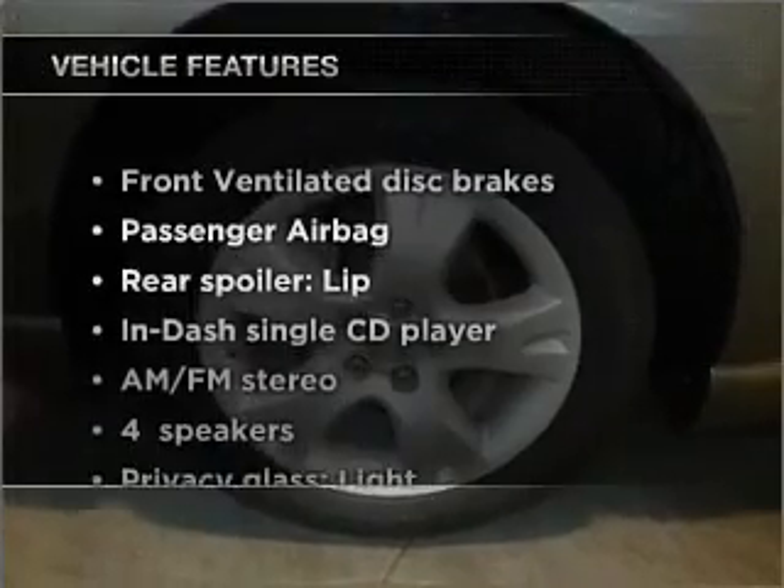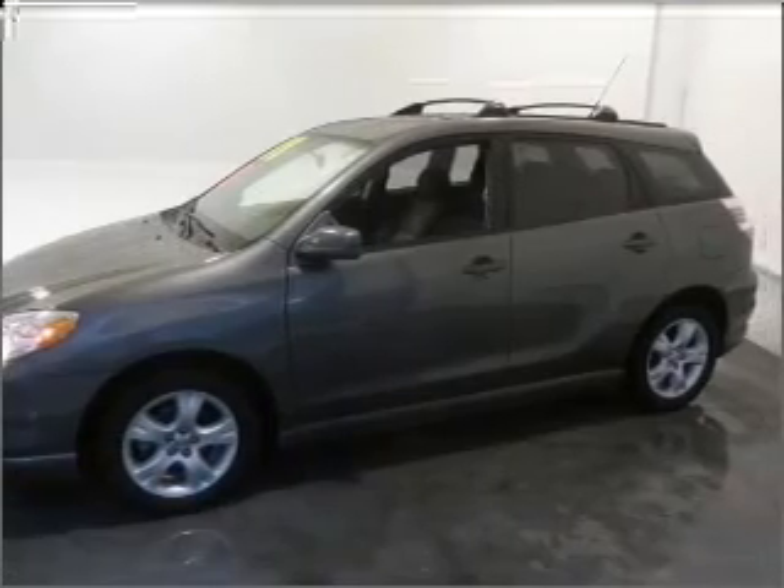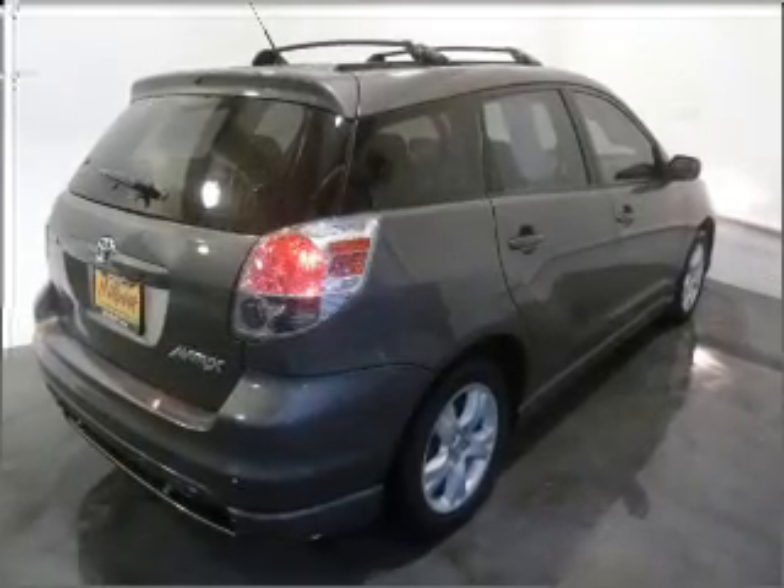Plus, enjoy these notable features that are included in this vehicle: air conditioning, power steering, an AM FM stereo with a CD player, and an adjustable tilt steering wheel.